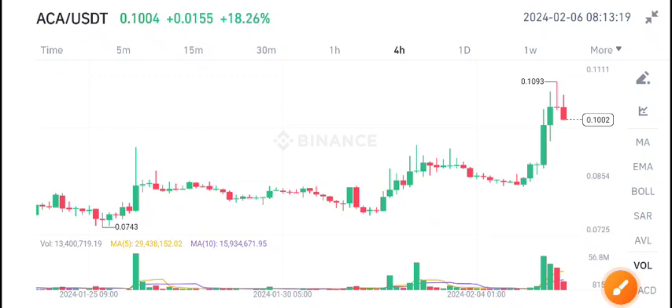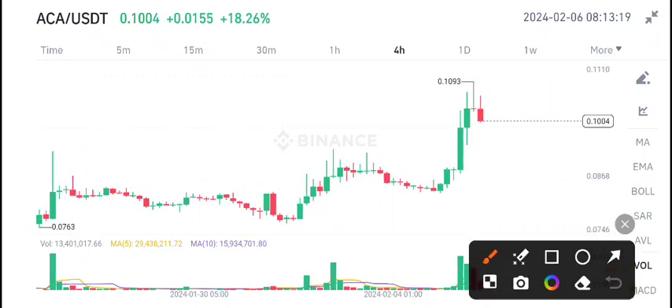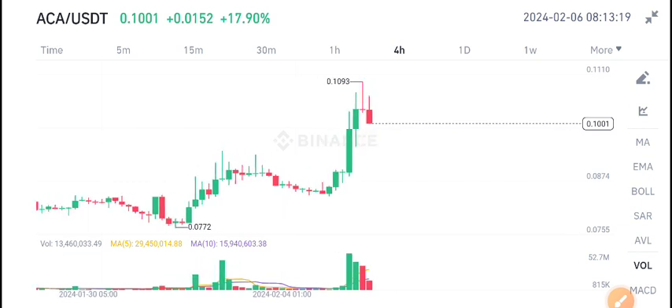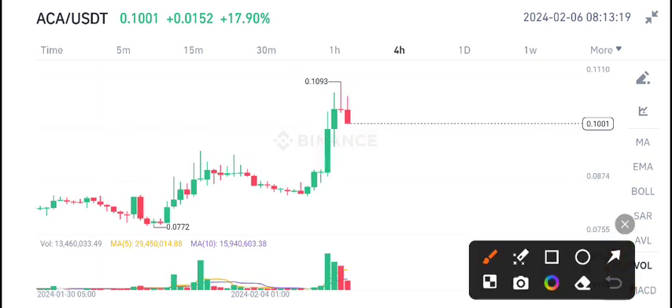Hello everybody, welcome back to another latest update about ACA coin. First of all, I recommend joining my free Telegram group — the link is available in the video description. If you want to make money from crypto trading and want to get free signals, you must join my Telegram group. On Telegram I share 5 to 10 signals every day, and this Telegram group is completely free.